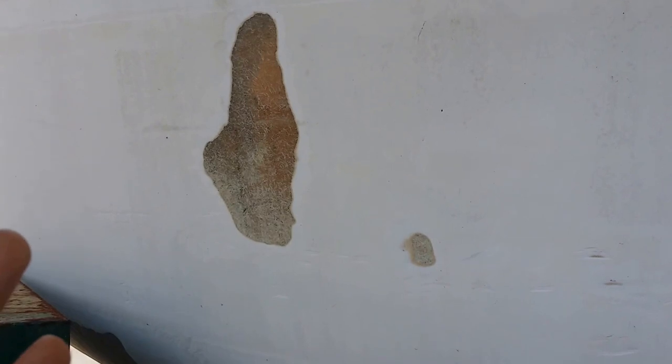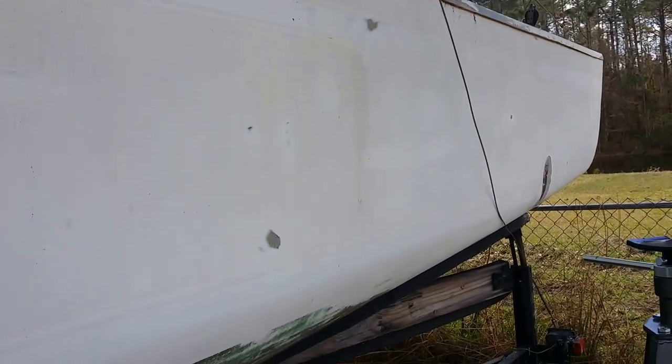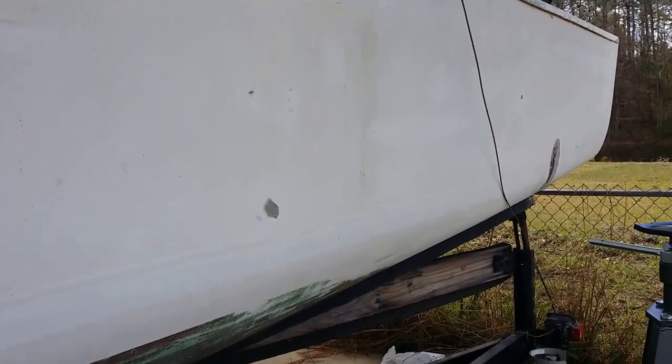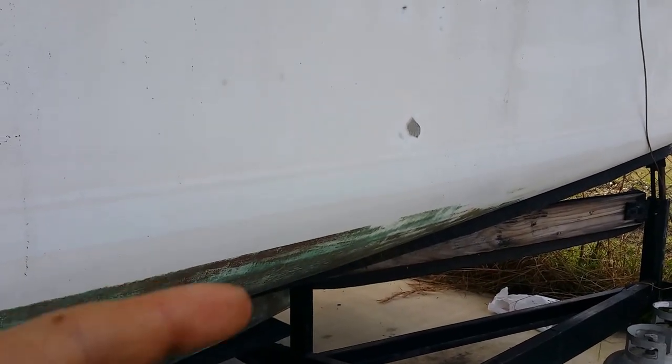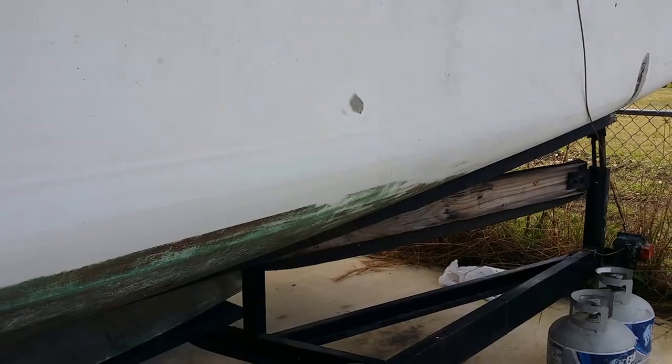My number one goal right now is to get this thing floatable before I get orders. It doesn't have to be pretty, but I would like to paint the hull so that while it's in the water I don't have to worry about that. They do have a problem with sea growth up there — I remember from when I served up there on submarines, the sea growth was insane. We're going to try a little project for that — I don't want to spoil the surprise.